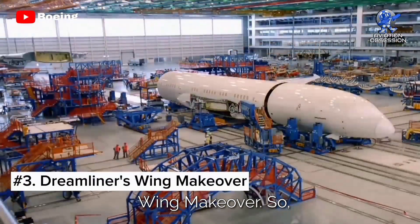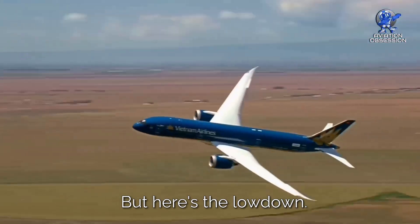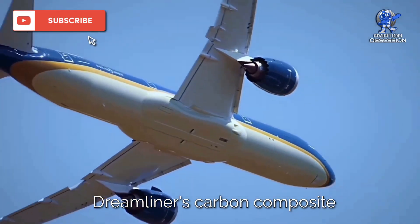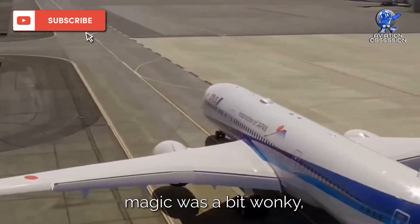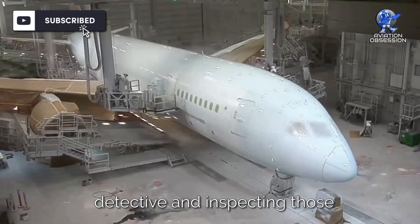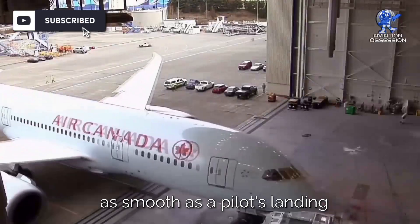Number 3: Dreamliner's wing makeover. March 2014 rolls around, and Boeing discovers hairline cracks in their wide-body Dreamliner — not the news you'd throw a party for. It didn't affect planes already cruising through the clouds. Mitsubishi Heavy Industries, the wizards behind the Dreamliner's carbon-composite wings in Japan, were the ones who alerted Boeing about the cracks. It turns out their manufacturing process was causing cracks in the shear ties on the 787 wing ribs. Boeing spent a couple of weeks inspecting those wings, and the result was a tweak in the Japanese manufacturing process to keep those Dreamliners tip-top. Disaster dodged.